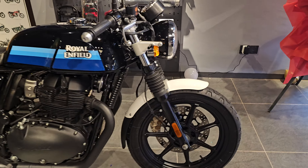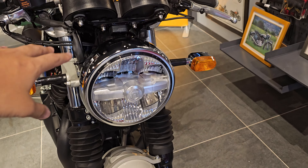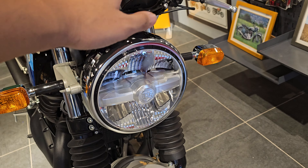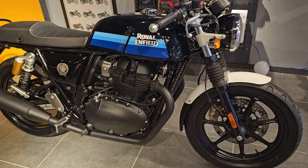Starting off first is definitely the headlamp. This year they have actually updated it to an LED headlamp — just the headlamp is getting the LED treatment.